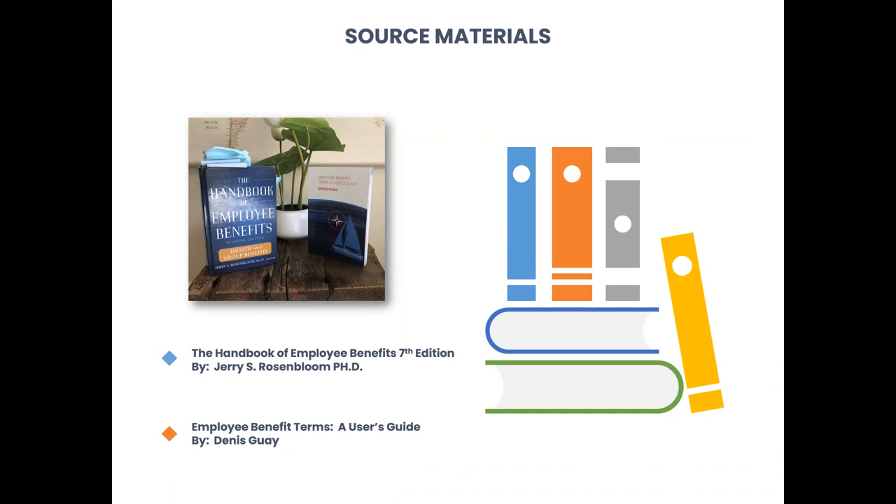The second book, which is optional, is my book — Employee Benefit Terms: A User Guide by Dennis Guay. You can buy it on Amazon as well. It's a great resource if you are in human resources or plan to be. It's a quick, short user guide of definitions and terms — very practical. You do not need this for the course and are not required to buy it at all. I'm simply putting it out there if you are interested.